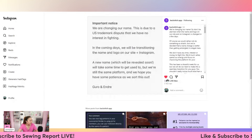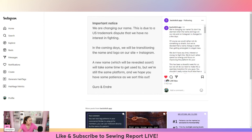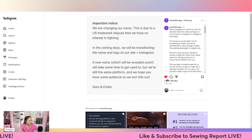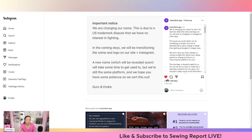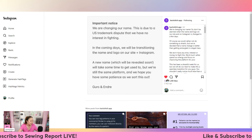I saw this update on Instagram and wanted to share it because it's a big deal and also touches on a lot of things we've been talking about with trademark and intellectual property. Backstitch posted an update that they're going to have to change their name. I'm also going to try to reach out to them to see if they'd like to do an interview about the platform and what's going on, because this is sort of nuts.